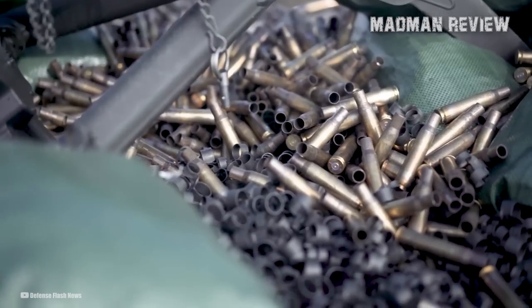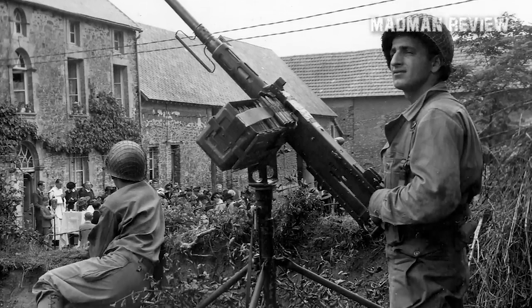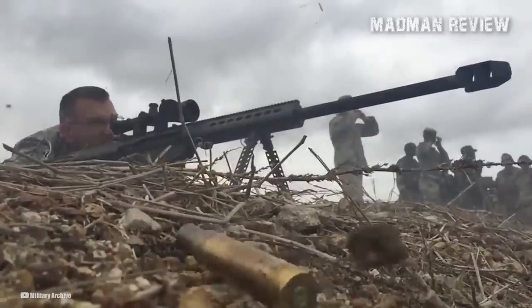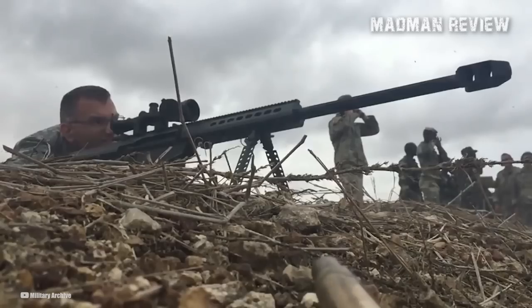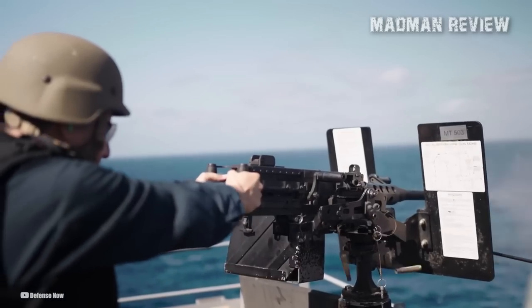The .50 BMG is a large and powerful cartridge that was originally developed for use in the M2 Browning Heavy Machine Gun during World War I. Since then, it has been adapted for various other military purposes, such as long-range sniping, anti-material, and anti-vehicle roles. Rifles like the Barrett M82 and McMillan Tac-50 are chambered in .50 BMG and are widely recognized as some of the most iconic examples of guns chambered in .50 caliber.